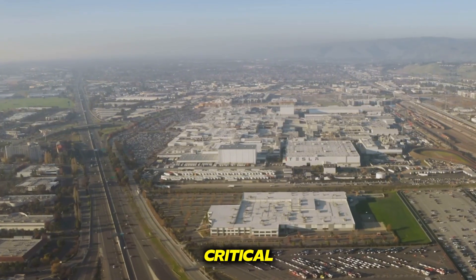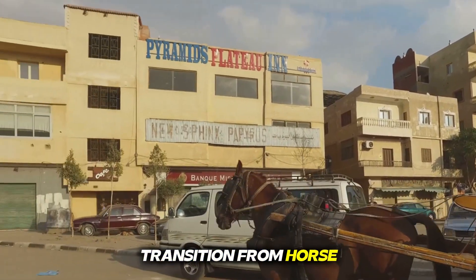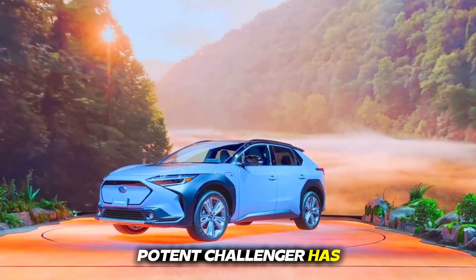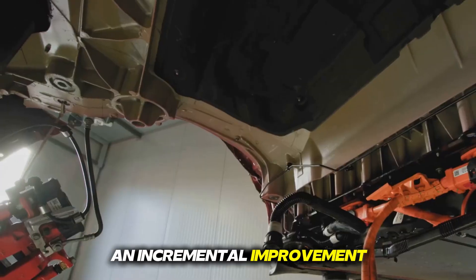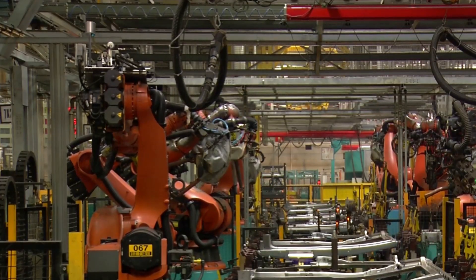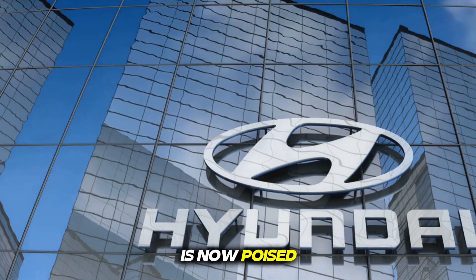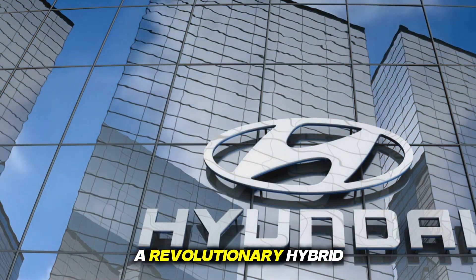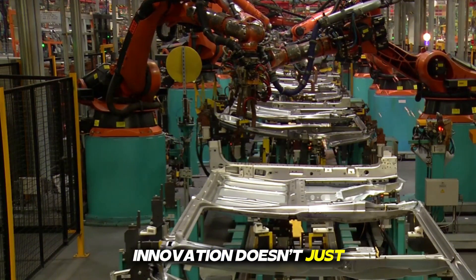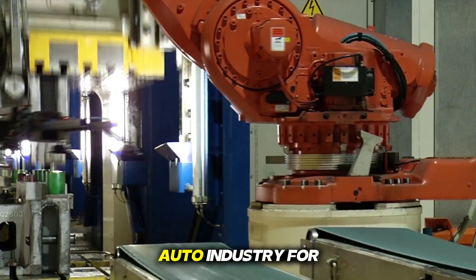The automotive industry stands at a critical and exhilarating inflection point — a modern-day paradigm shift reminiscent of the transition from horse-drawn carriages to the internal combustion engine. In this high-stakes arena, a new and potent challenger has emerged, not merely with an incremental improvement, but with a technological proposition that threatens to rewrite the competitive rulebook. The Chinese automaker BYD, having already dethroned Tesla in global electric vehicle sales, is now poised to unleash its next strategic masterstroke — a revolutionary hybrid powertrain system. This innovation has the potential to fundamentally alter the trajectory of the entire auto industry for the coming decade.